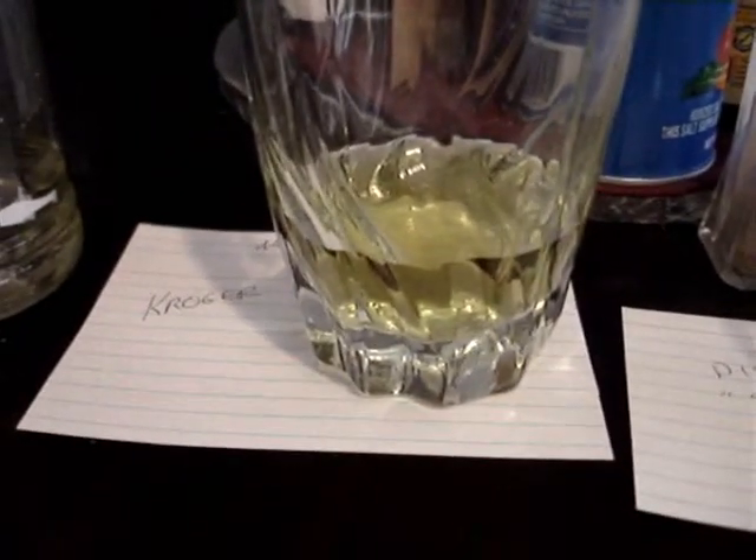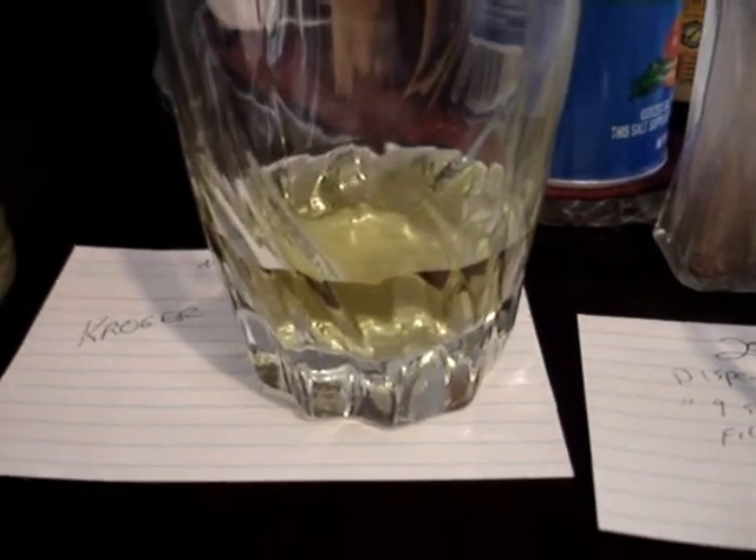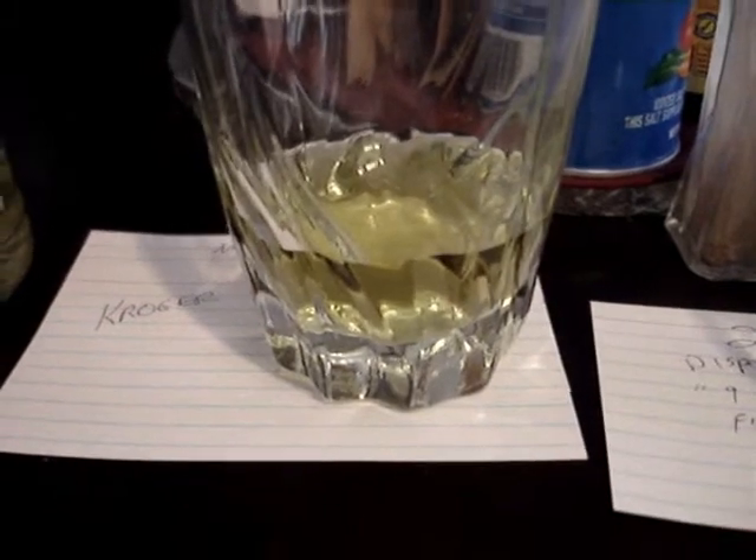This yellowy looking water represents Kroger or Niagara. Since Kroger is bottled by Niagara, it's one and the same. I actually did test one of each and they came out looking the same, so I'm just putting one up to represent it.